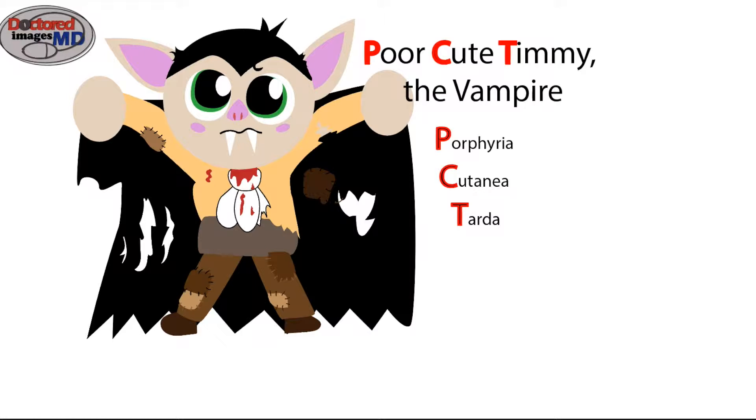While Porphyria cutanea tarda doesn't typically go by the acronym PCT, I will use it here to simplify the situation. Now tales of the vampire have spread throughout history, many of which lead back to PCT. We'll use that tale here.